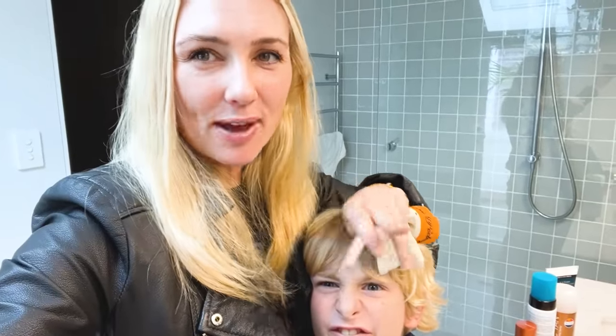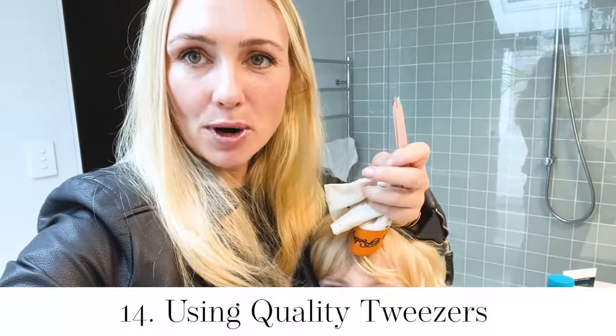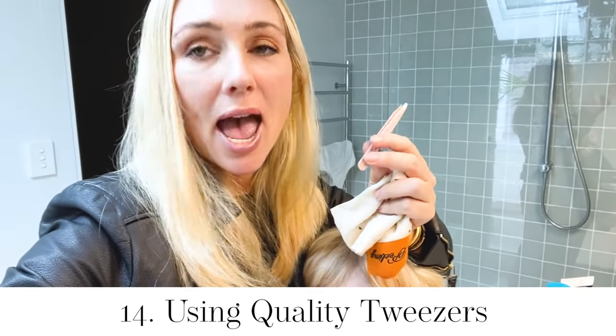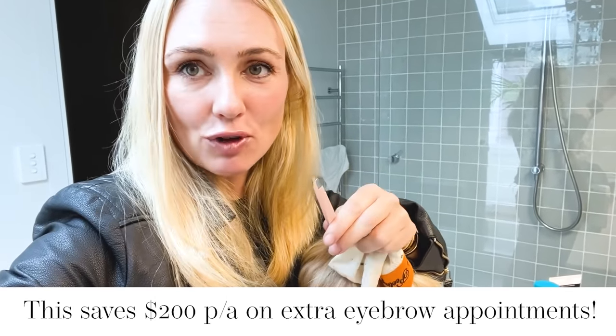Fabulous frugal beauty hacks. First up: a good pair of tweezers so that you don't need to get your eyebrows professionally shaped as often. This saves me a fortune. I still get them done professionally, but I stretch out my appointments as much as I can by maintaining them myself.